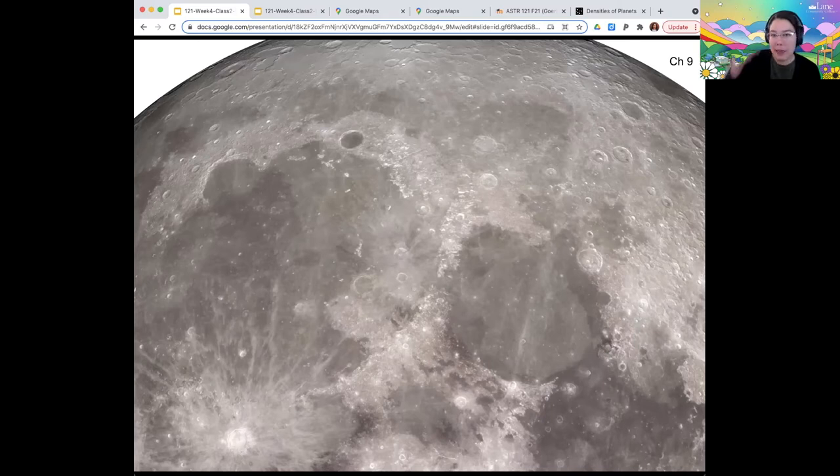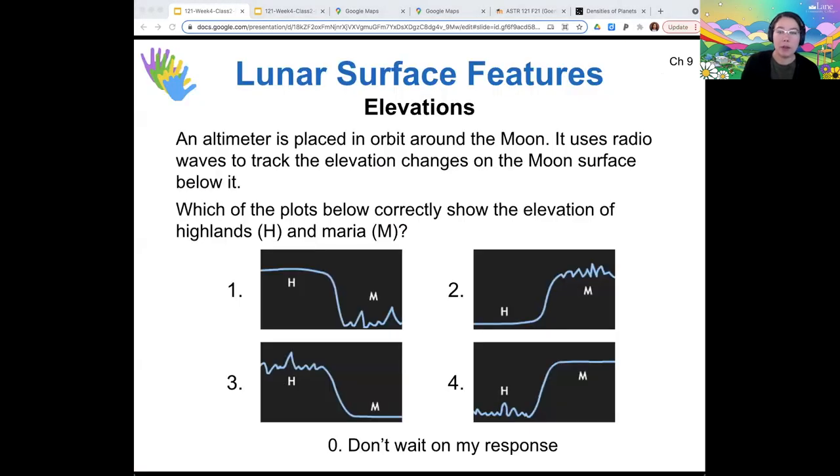A question for you: imagine that I fly an orbiter around the moon and it measures the altitude of each point on the moon's surface — what we'd call an altimeter in orbit tracking elevation changes. Which of the plots below would correctly show the elevation of the highlands and maria in this orbiter's data set? I'm seeing the most votes for option number three, and that's exactly right. The highlands are rough surface features covered by lots of craters, the maria are very smooth and also lower in elevation, so option three is the best choice.